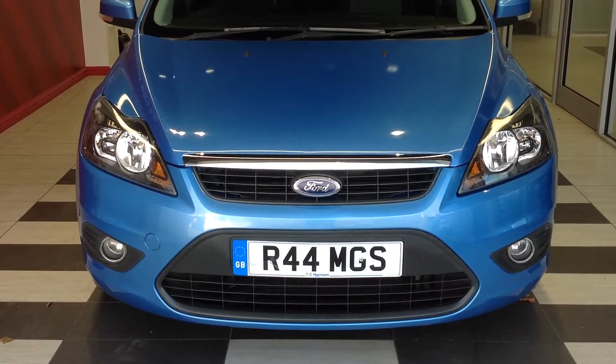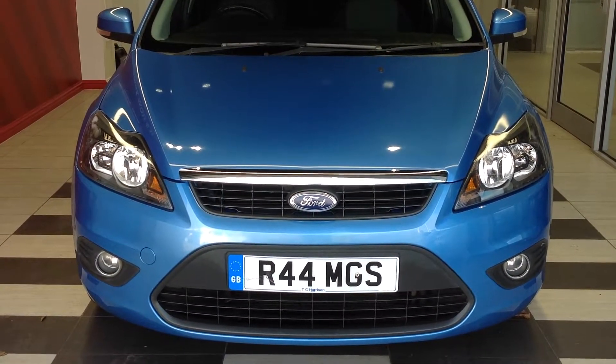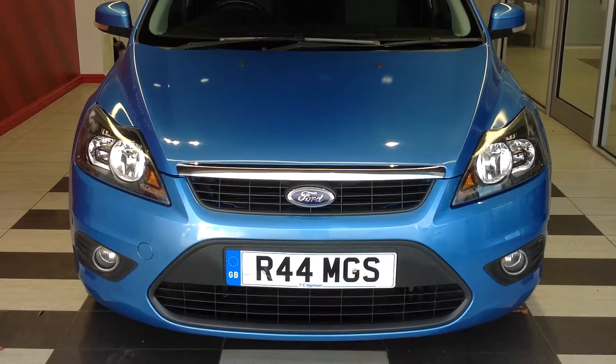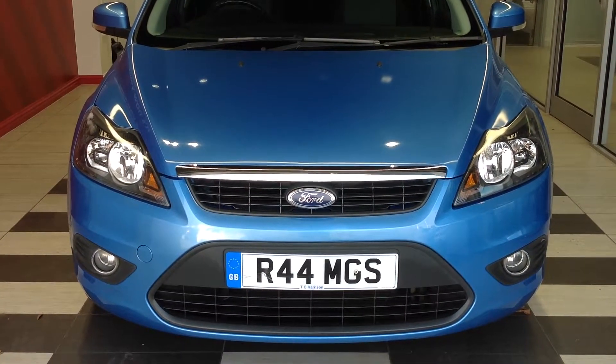Hi and welcome to Smith's Nissan in Peterborough. My name is Darren and I'm going to give you a quick walk around of the Ford Focus 1.6 petrol ZTEC five-door hatchback. The registration number currently showing has been taken off and it will be under the registration number Charlie Echo 10 Charlie Romeo Foxtrot.